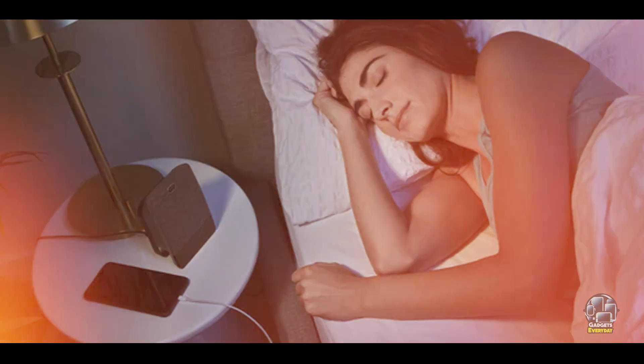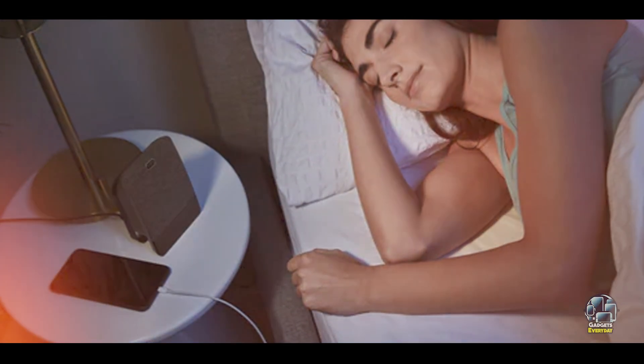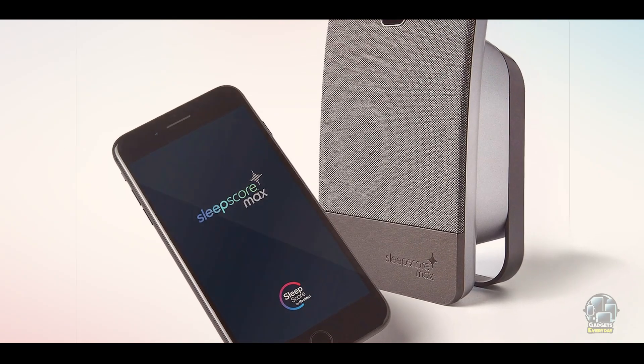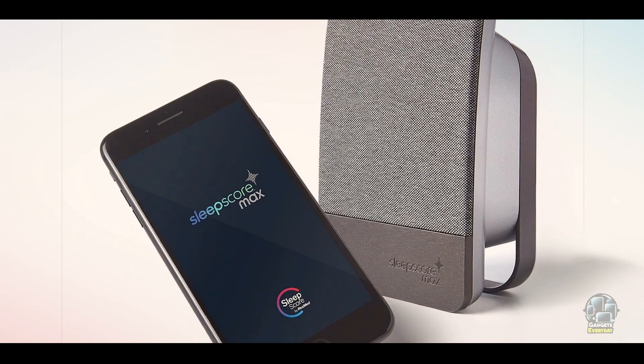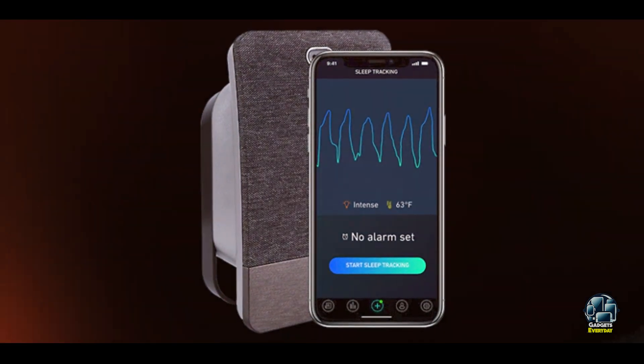The Sleep Score Max is designed to be durable and long-lasting. Its high-quality sensors are built to perform consistently night after night. The device is sturdy and built for daily use, making it a reliable option for those serious about improving their sleep quality. Its compact design ensures it won't take up much space next to your bed, making it a perfect addition to your sleep routine.